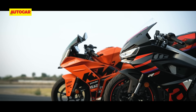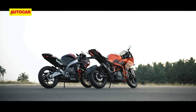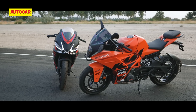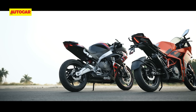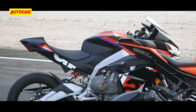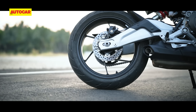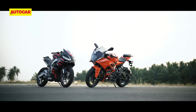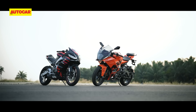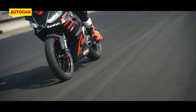Both bikes take different approaches to the chassis as well. The KTM has the trademark tubular steel trellis frame and a cast aluminium swingarm. The Aprilia, meanwhile, is the first locally manufactured motorcycle with a superbike-style aluminium perimeter frame, though it uses a steel swingarm. In terms of rider assists, both motorcycles have traction control and switchable ABS, but the Aprilia's systems are a little more tunable and less intrusive when you're on track.